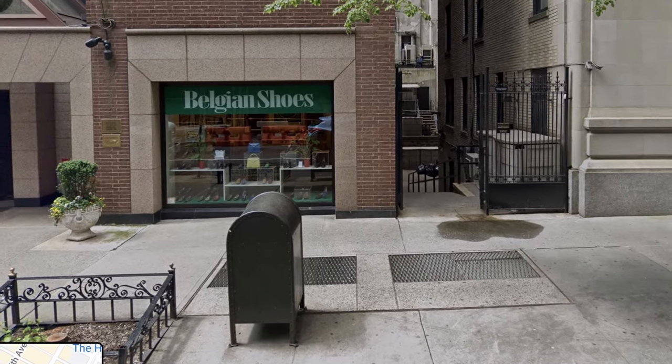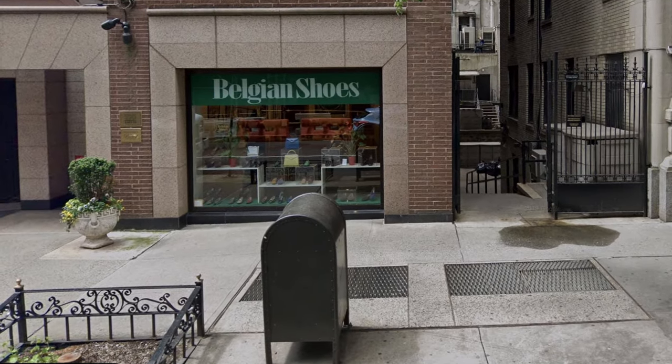You can buy Belgian shoes with soles on them, but what's the fun in that? Also, there is only like one place in the world to buy them, and that is New York City. Why go to this much trouble for a shoe?